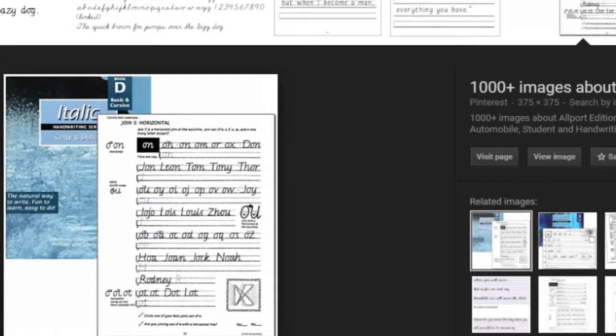Growing up, my mom had us do italic handwriting. Do a little Google search — I'll put a screenshot right here of what an italic book looks like. We went through maybe six or seven of these books while I was in elementary and middle school. Basically, it is the definition of italic when you go into your word processor and select a basic italic font — that is what we were learning how to write.